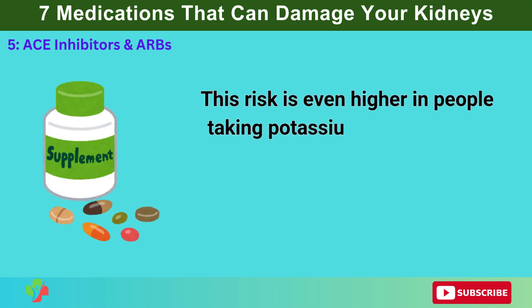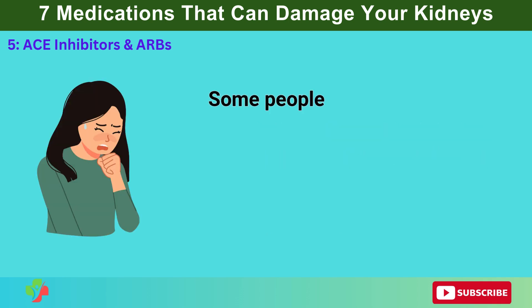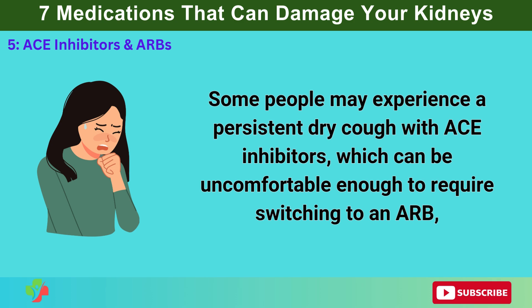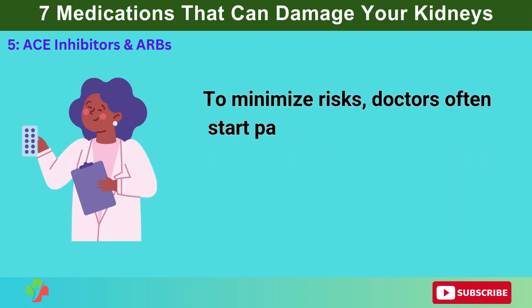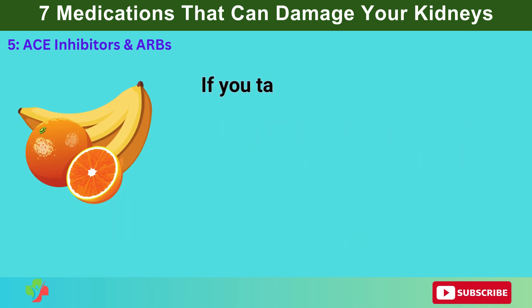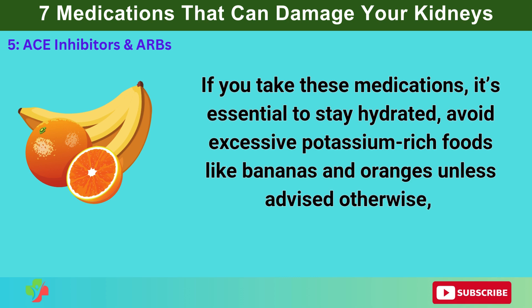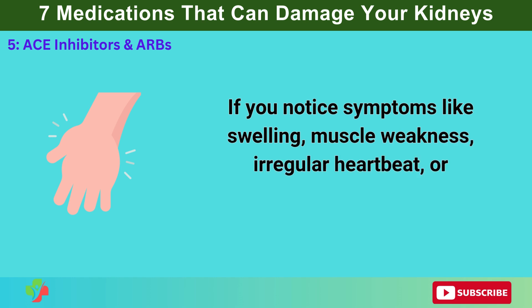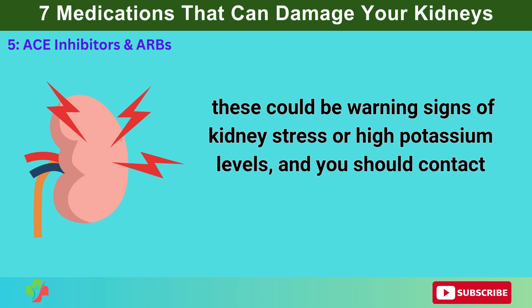This risk is even higher in people taking potassium supplements, potassium-sparing diuretics, or NSAIDs, as these can further disrupt kidney function. Some people may experience a persistent dry cough with ACE inhibitors, which can be uncomfortable enough to require switching to an ARB, but both drug classes require regular kidney function monitoring. Doctors often start patients on low doses and gradually increase them while checking kidney function and potassium levels through blood tests. If you take these medications, stay hydrated, avoid excessive potassium-rich foods like bananas and oranges unless advised otherwise, and get routine blood tests. If you notice symptoms like swelling, muscle weakness, irregular heartbeat, or significantly reduced urination, contact your doctor immediately.